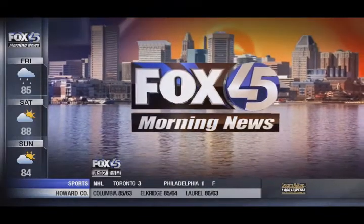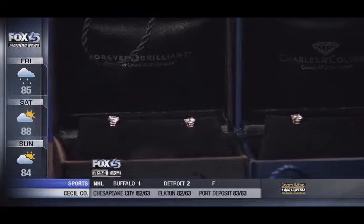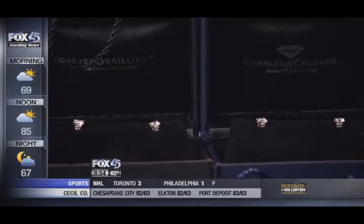You're watching FOX 45 Morning News, all local, all morning. Look fabulous without breaking the bank. Why buy more expensive brands if you can get them cheaper? Beauty expert Kate DuPont joins us this morning with more tips, and we're talking diamonds.